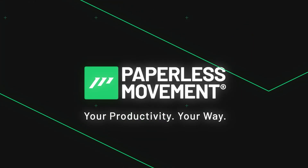Paperless Movement — your productivity, your way. Hey, what's up? Tom Solid here, your guide to building a highly effective productivity system.